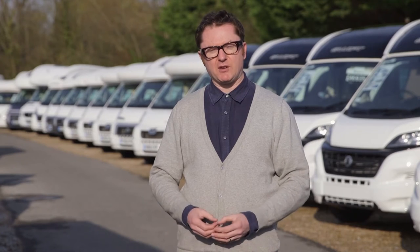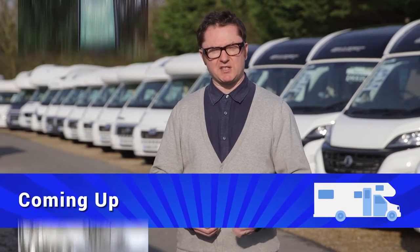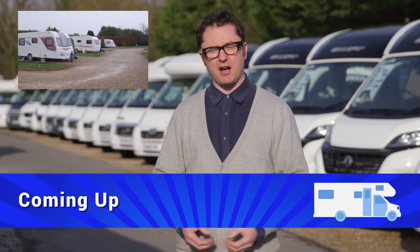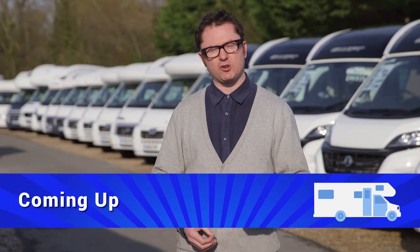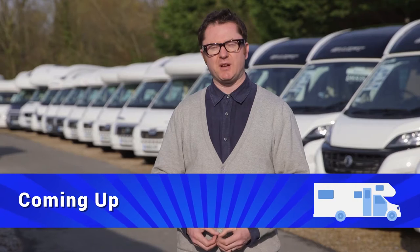I'm off to Laudhams in a minute to have a look at a Swift Contiki 669, and after that we're going to be visiting Bath Chew Valley to find out why this particular site has won more awards than seemingly any other. But in the meantime I cast a critical eye over an end kitchen two berth, the mighty Autosleeper Stanton.